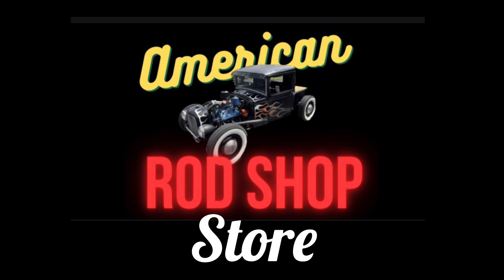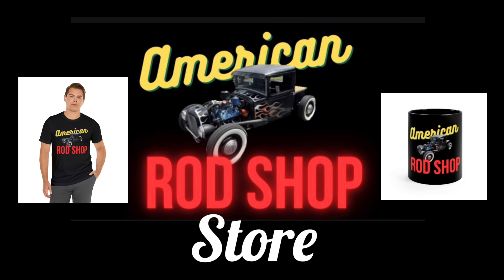I wanted to mention the American Rod Shop store — you can find the link over in the description. There you can find t-shirts, mugs, mouse pads, posters, and much more. All the profits go back into the channel and it's a great way to support the channel.